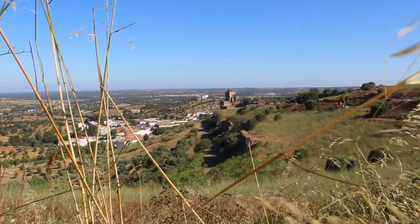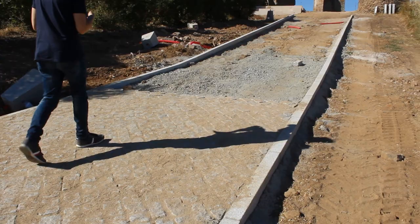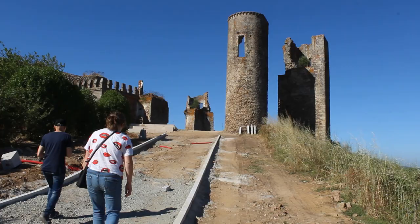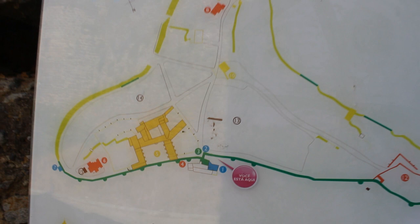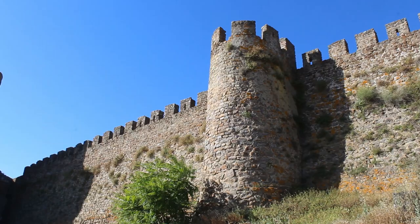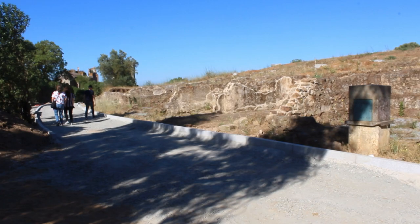Hey, and welcome to ES Forgotten. On today's episode, I'm gonna be showing you a Portuguese medieval castle. This castle is called Castelo de Montemor-o-Novo, but it's been abandoned for several years and it's now being restored and open to the public.